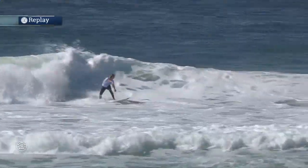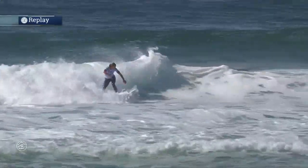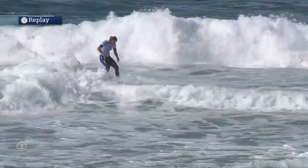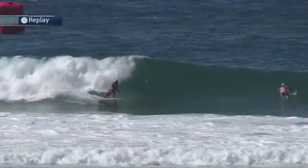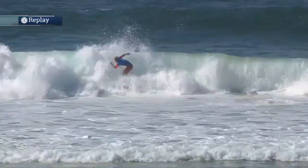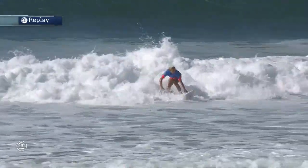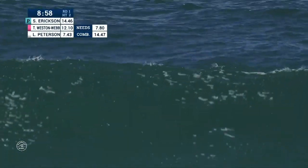Lakey trying to get herself in the mix as well with a couple of solid turns. These young ladies are starting to utilize that left-hand bank we saw earlier this morning. Once the tide starts coming in, the wind isn't affecting it as much as expected. Sage Erickson having so much fun on her backhand — that's confidence. Just that ability to throw it up on that last turn and stamp a 6.13 has really extended her lead.